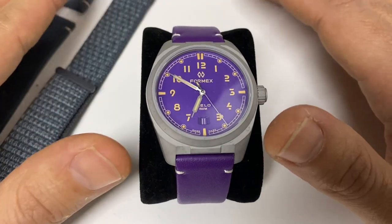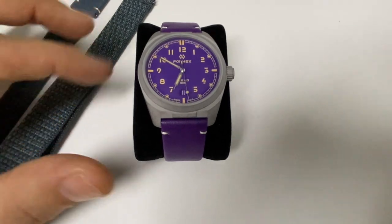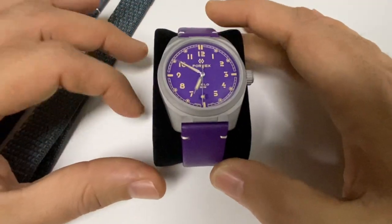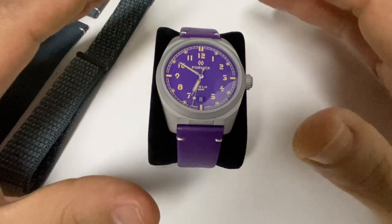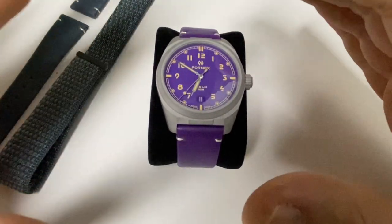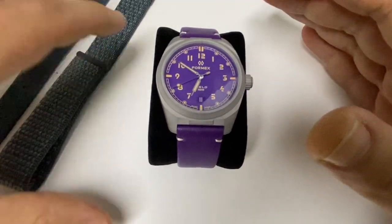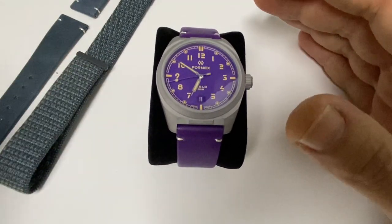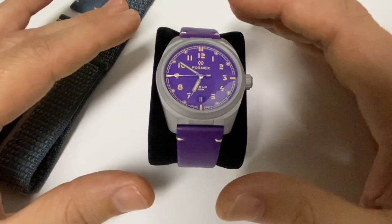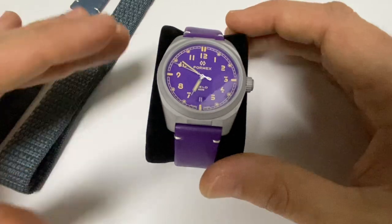Hello guys and welcome to Watching Time. Today we are going to talk about — let me just put the camera into focus a little bit better for all of you to see — a brand, but also one of their latest models that I actually managed to buy just on release. I just got it here and it was released yesterday.